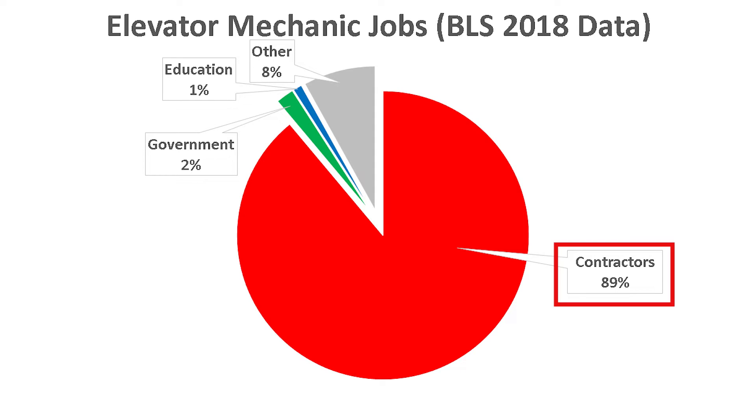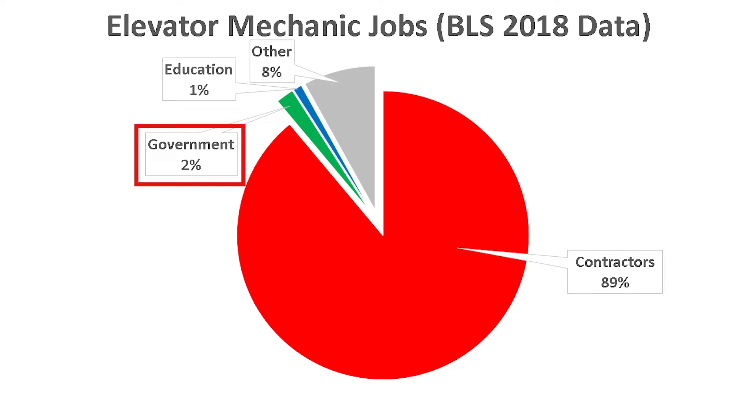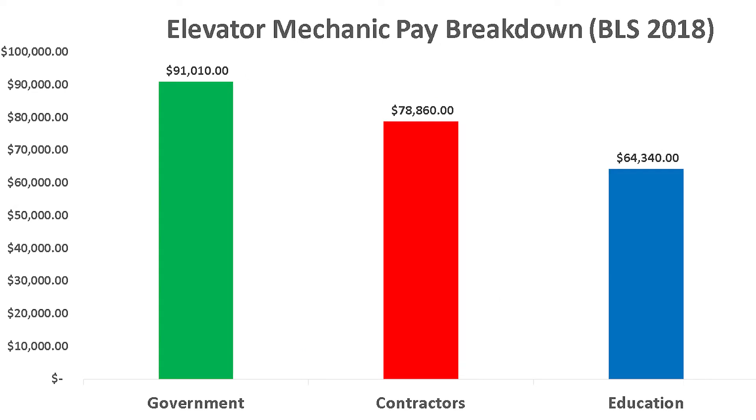89% — the vast majority of elevator mechanics — work as general contractors, 2% work for the government, and 1% work in the education industry. Despite the vast majority working as general contractors, this isn't actually the most lucrative area. The government, on average, pays elevator mechanics the most with an average base salary of around $91,000 per year. Contractors are next at $79,000, and education is last at $64,000 per year.